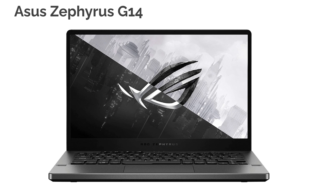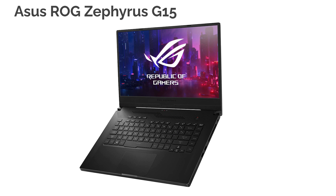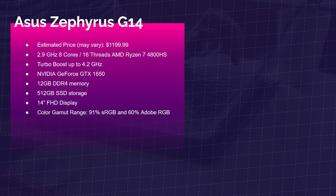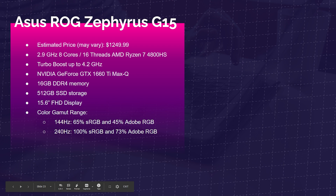Next is the Asus Zephyrus G14 Ryzen 7 4800HS edition with the GeForce GTX 1650, 12GB of RAM, and a 512GB SSD. It has a 14-inch screen with 91% sRGB and 60% Adobe RGB color gamut. The Asus Zephyrus Rogue G15 is a slightly different build that looks more like the Strix G17. It comes with the Ryzen 7 4800HS, GTX 1660 Ti Max-Q, 16GB of RAM, and a couple of screen variants, so pricing may vary.